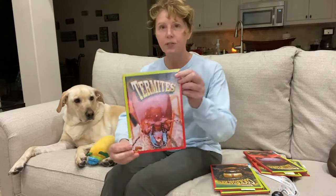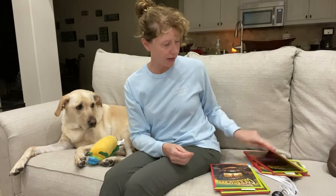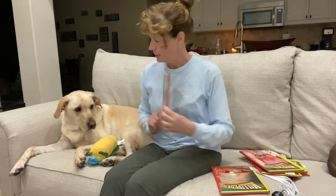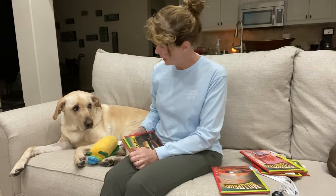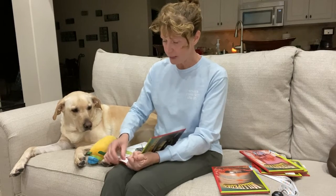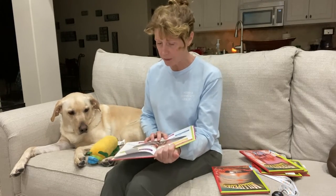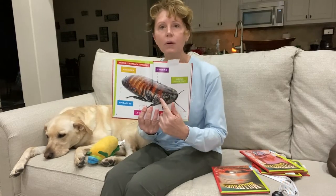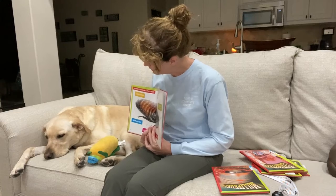We also have Termites. You might have heard about termites — lots of fun facts in that one. Hissing Cockroaches. A fun fact we found out about that is that the boy cockroaches have little horns on their head. We didn't know that before, did we?